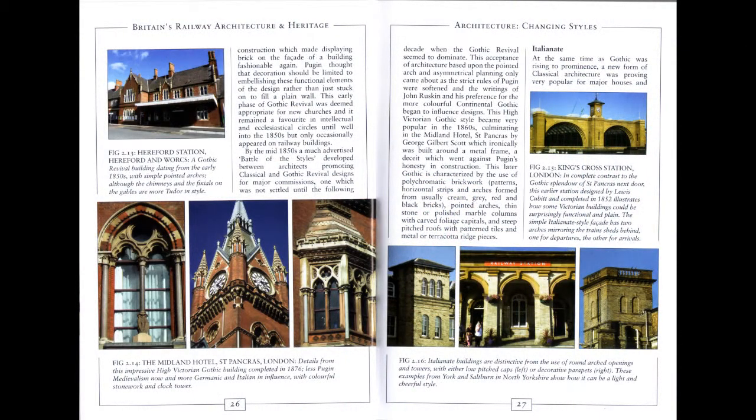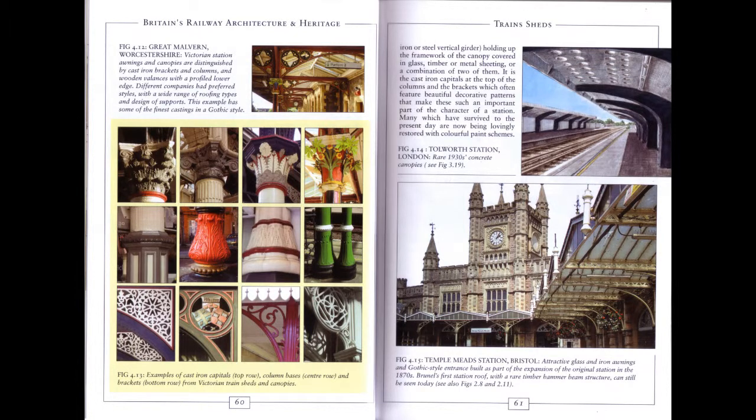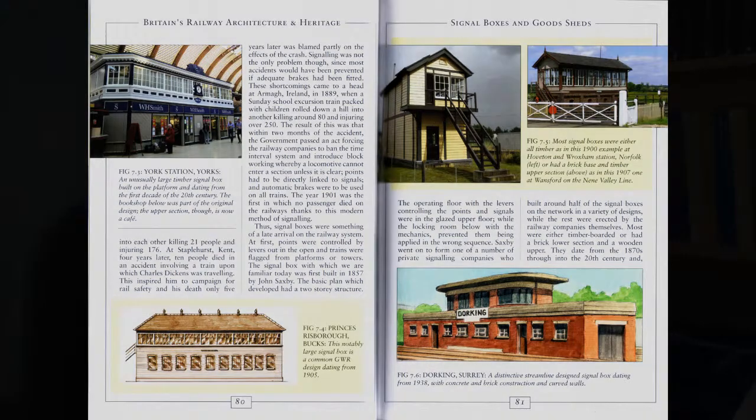This colourful, illustrated book explains how railway structures were built, what styles were fashionable, and the types of buildings erected — from stations, hotels and signal boxes to bridges, viaducts and tunnels. There is even a section describing the features to look out for at the major London stations. Best of all, it contains over 250 of my own drawings and photographs, and yet retails for less than £10.